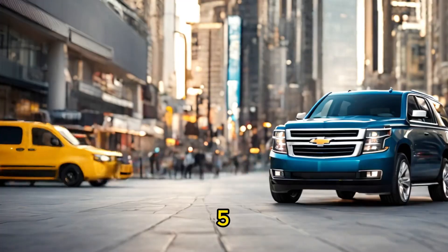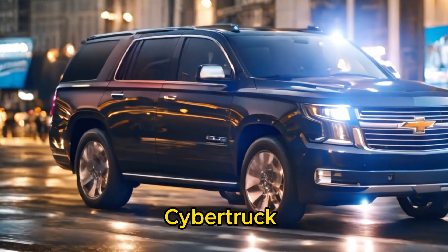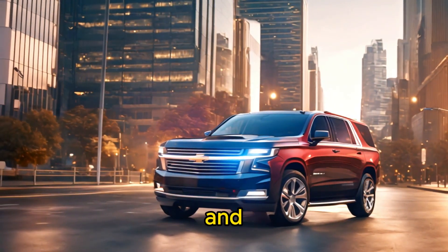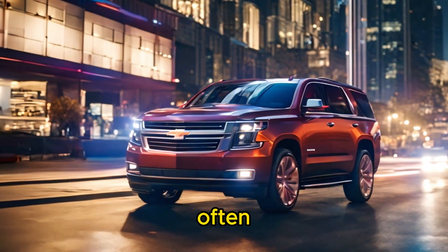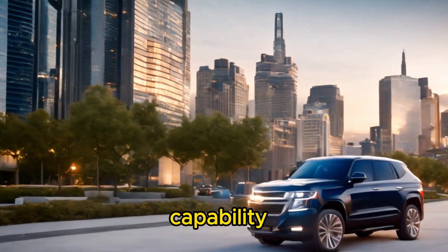Fifth, off-road capability: the Tesla Cybertruck is expected to offer excellent off-road performance with adjustable suspension and all-wheel drive. The Toyota Sequoia, Ford Expedition, and Chevrolet Tahoe are often available with four-wheel drive systems and off-road packages for enhanced capability on rough terrain.